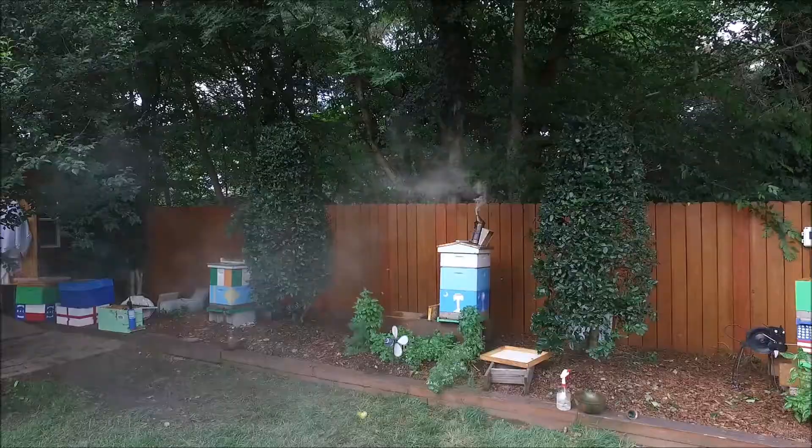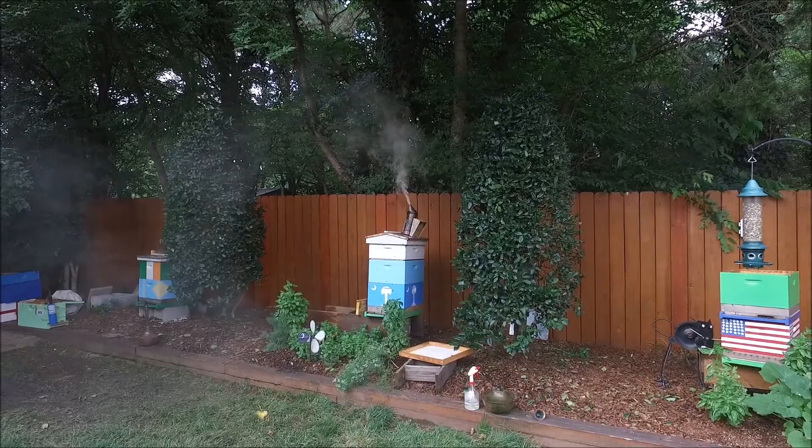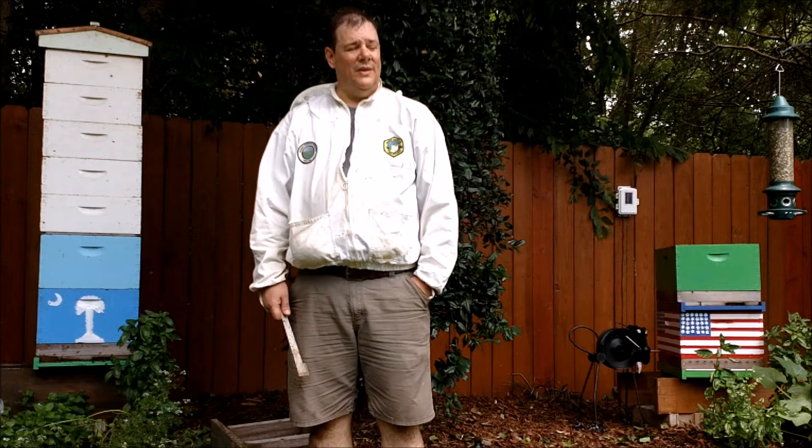We will now hear from Mr. Beckwith, a beekeeper here in North Carolina. I'm George Beckwith. I keep some hives in my backyard, just for fun. My wife wanted to have bees, so we have bees, and this is one of them that I have.